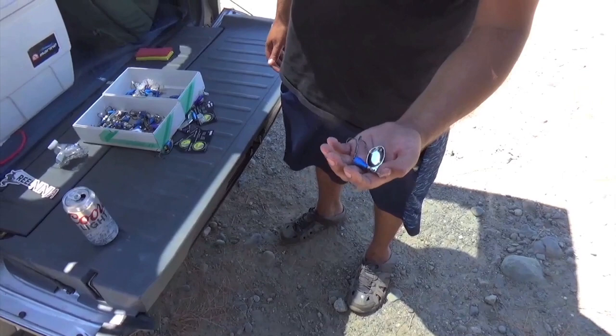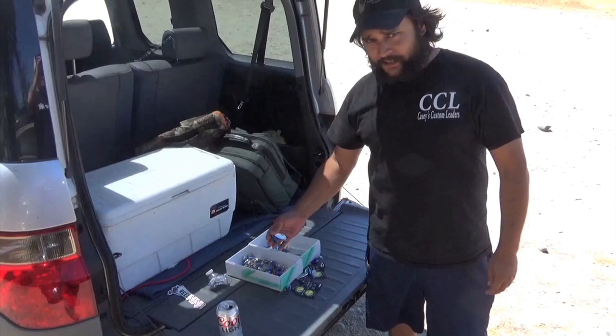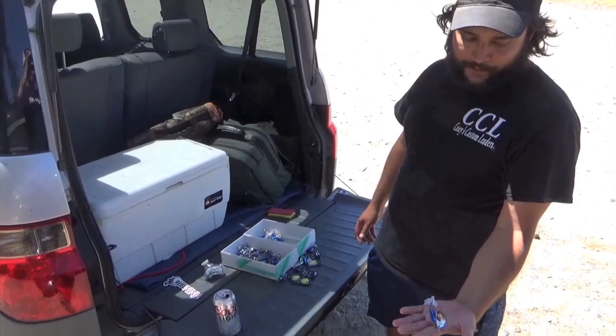They're made out of .035 wire and these are Owner one-hot hooks. You get this big number seven blade so you get a lot of thump out of this bell-style spinner, very similar to a Blue Fox. They're a little over three quarters of an ounce.